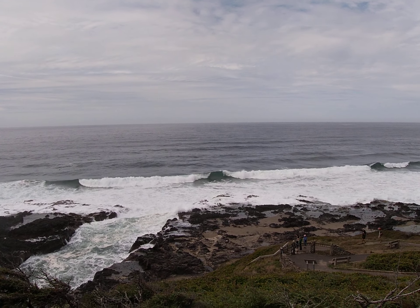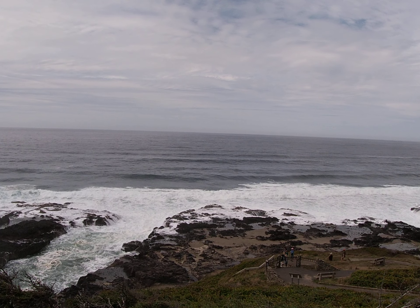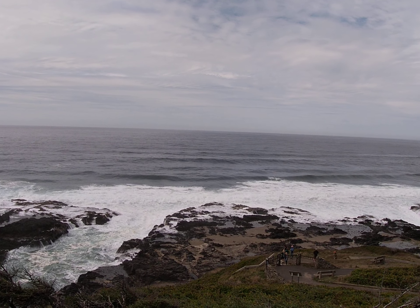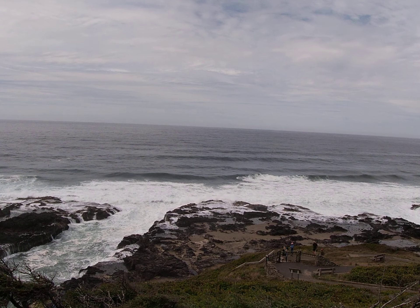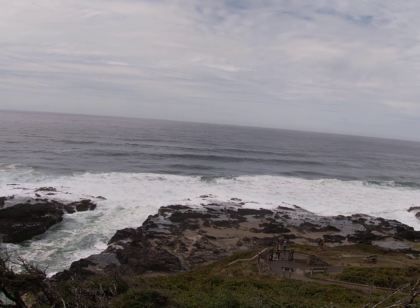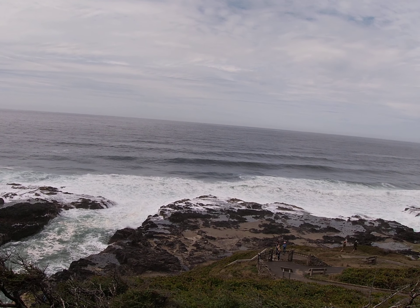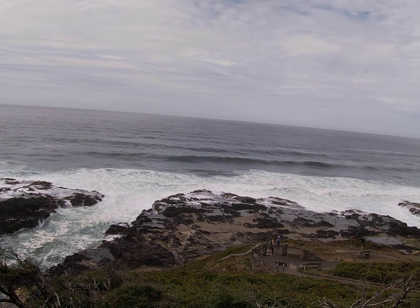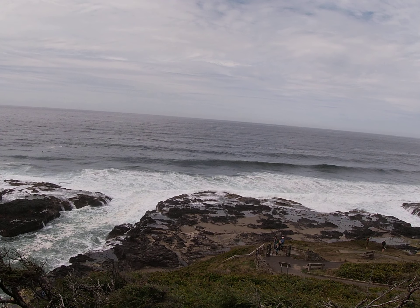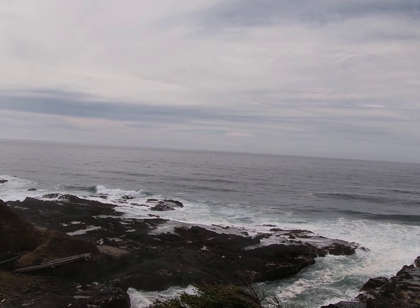So again, over time, the front part — that front wall of Thor's Well — is going to get broken through. It's going to get broken through and then Thor's Well won't work anymore. There won't be that impetus for the water to come up like that and then drain back down.